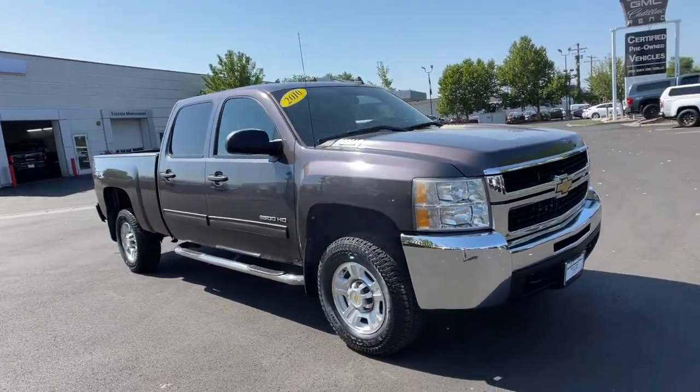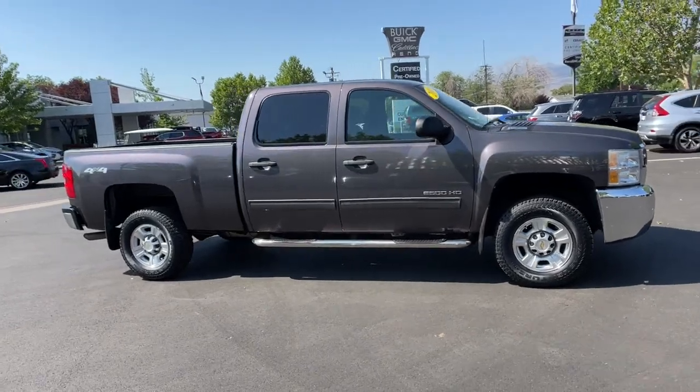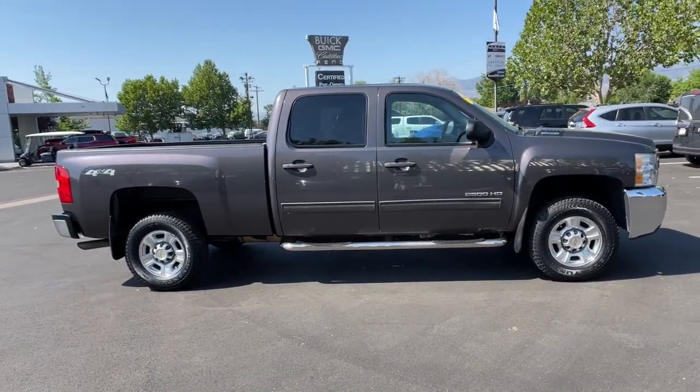Get acquainted with the 2010 Chevrolet Silverado. This vehicle is an outstanding buy, with fewer than 90,000 miles on the odometer.